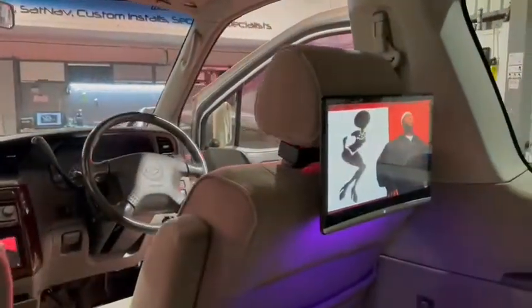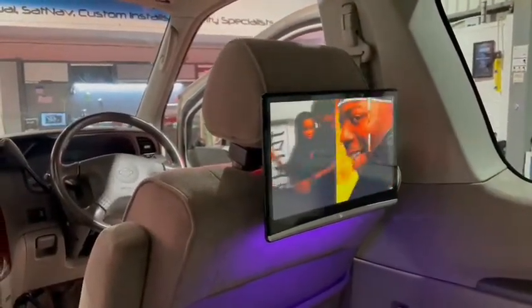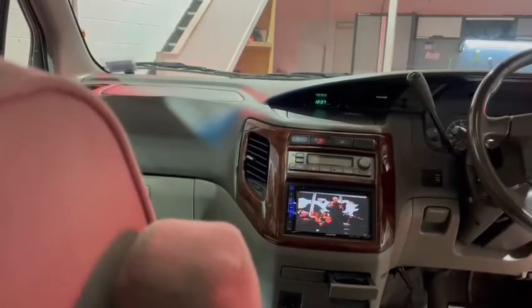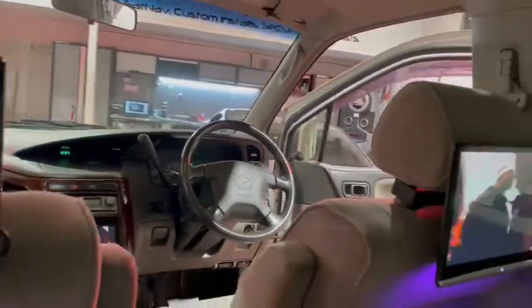Secondary screen is lined up. It does all the same as the first but we are running it as a slave at the moment. And then in the front we've got the Alpine 611, sort of middle of the range unit, that's also playing. So we've got three screens, like back in the eighties we used to do.